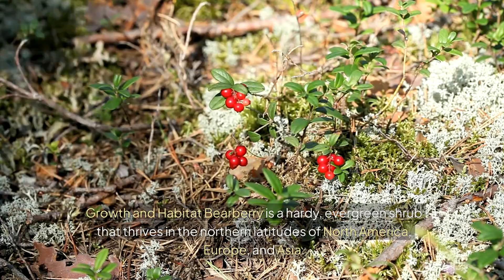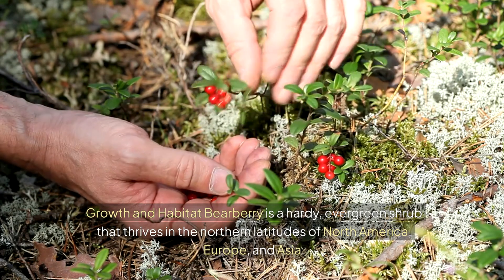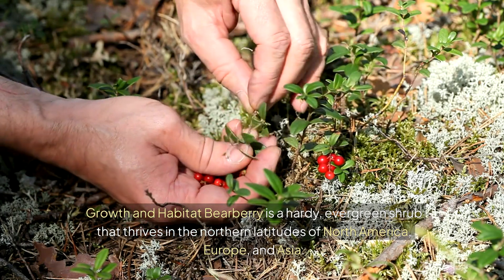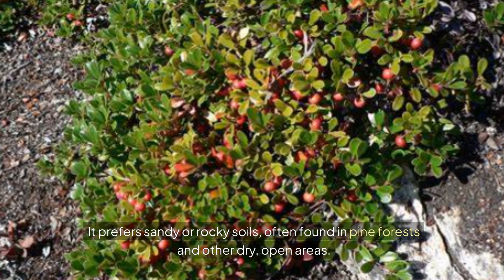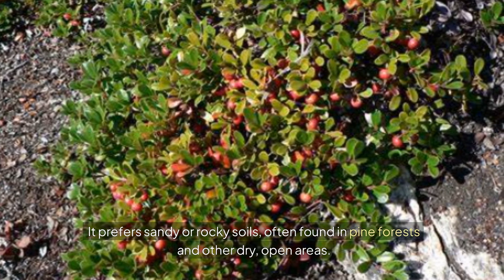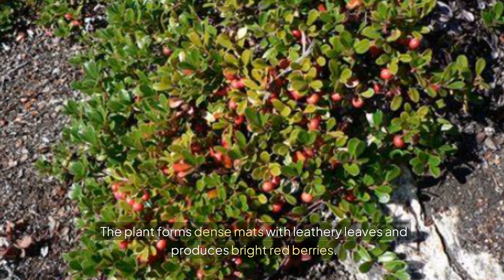Bearberry is a hardy, evergreen shrub that thrives in the northern latitudes of North America, Europe, and Asia. It prefers sandy or rocky soils, often found in pine forests and other dry, open areas. The plant forms dense mats with leathery leaves and produces bright red berries.